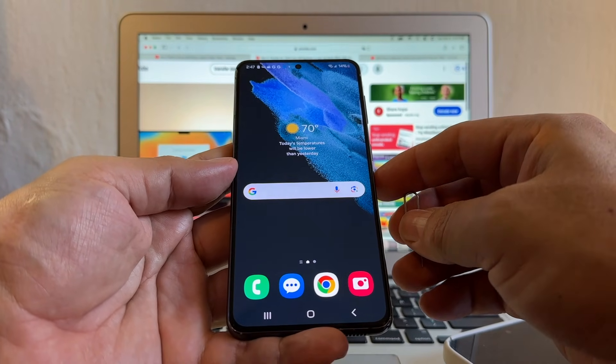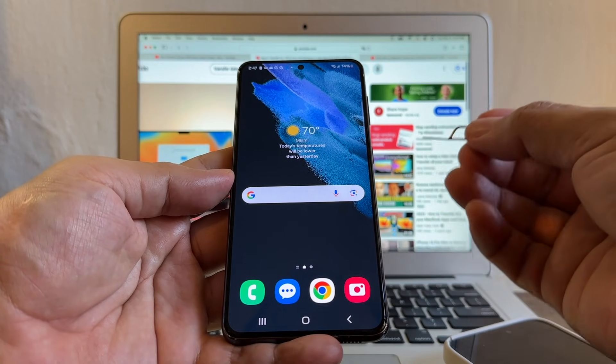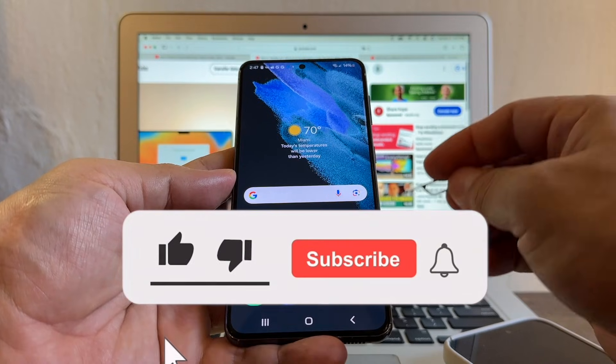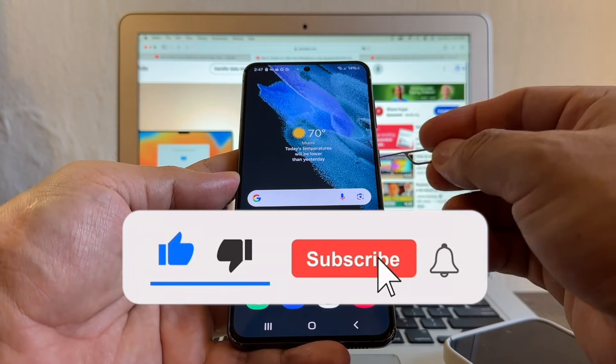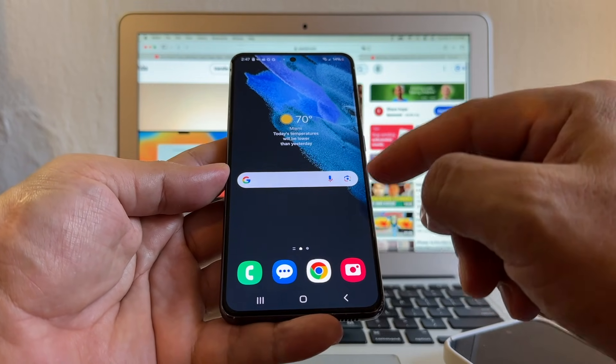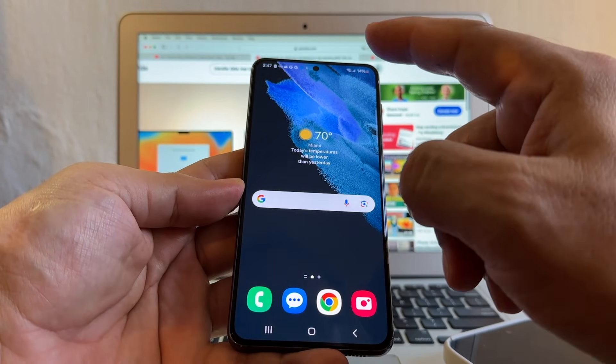Guys, thank you so much for watching this video. I really appreciate it. If you want to contribute to the cause, if you want to support my channel, please don't forget to subscribe — it's free, it's going to take you one second, and that's the best way you can support me so I can do more videos for you guys. Thank you so much and I'll see you on my next video. Take care, bye.